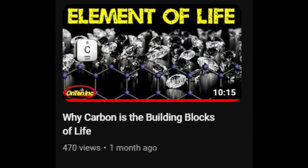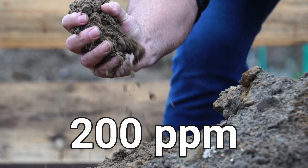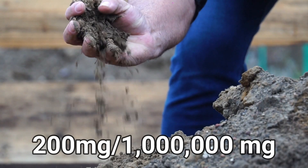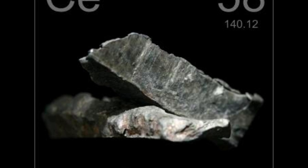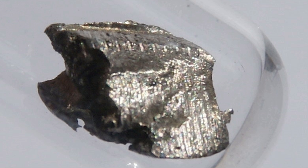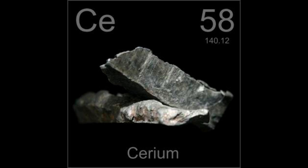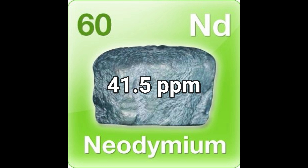The 17th most common element in Earth's crust is carbon, at 200 parts per million — meaning 200 milligrams out of every million grams of dirt. The first quote-unquote rare element is cerium at 66.5 parts per million, so even though it's considered rare, it's not that rare. Rarer than cerium is neodymium at 41.5 parts per million.